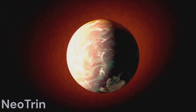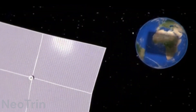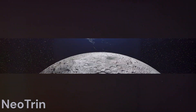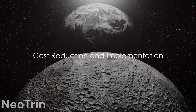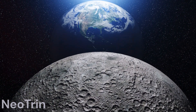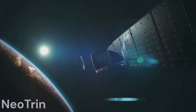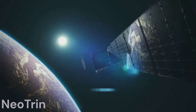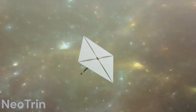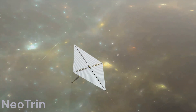However, proponents counter that at this stage, every potential solution must be explored. They envision a resilient and reversible sunshade, with designs leveraging asteroids and space materials to offset costs. The Planetary Sunshade Foundation suggests using raw materials from space and launching solar shade ships from the Moon, potentially reducing costs significantly. The Technion model involves lightweight solar sails on a small satellite at Lagrange 1. A prototype could be launched within three years with adequate funding, and a full-scale version might cost trillions but could reduce Earth's temperature by 1.5 degrees Celsius within two years.